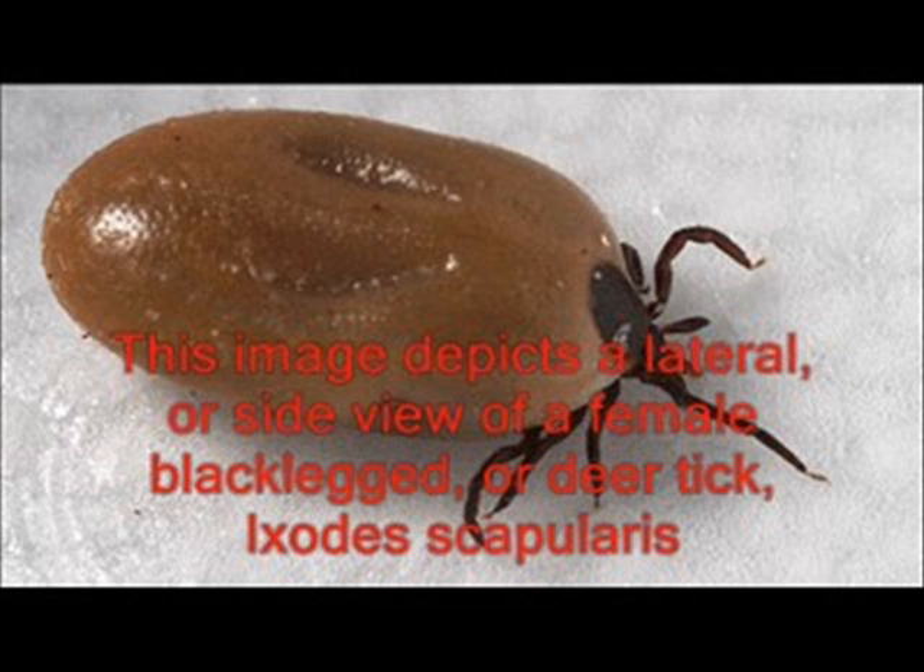Ticks get on your skin and they blow up sucking blood out of you — not a very good prospect. What can we do to help prevent this?